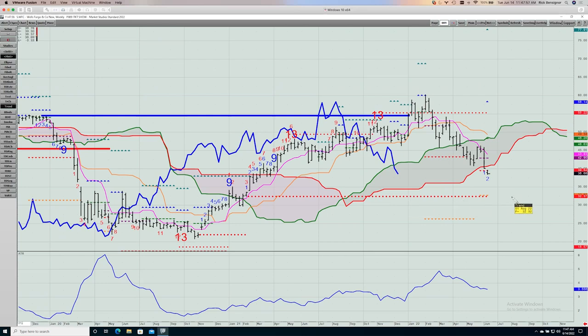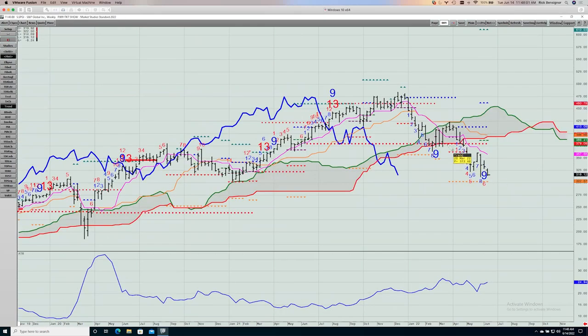S&P Global (SPGI) — this has broken through the cloud. The only thing you might have here is a nine count. Trading at 316, down near 303 is the propulsion exhaustion level. You'd want to see that hold, or this could fall all the way down to $239 or so — really important that this holds in the coming week or two. Resistance on the way back up would first be the conversion line, then the bottom of the cloud.